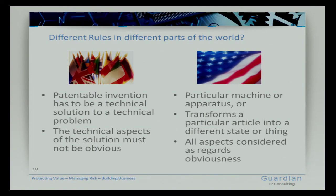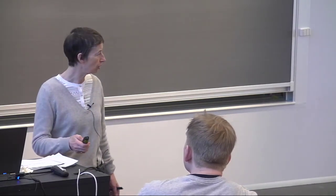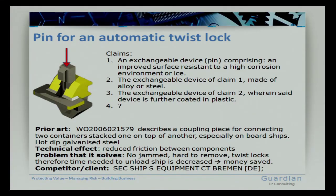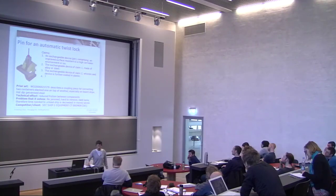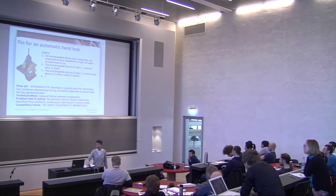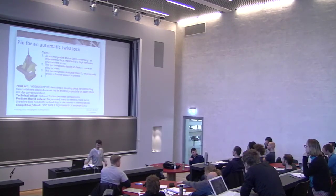Before going on to the student projects, let's take a five-to-ten-minute break. Then I selected three projects, and each group could come up here to interact with the class and discuss how one would assess the patentability of each of those inventions. Should we say back at ten past?